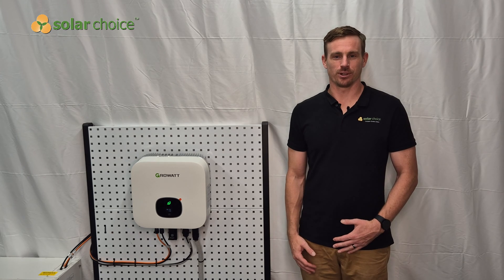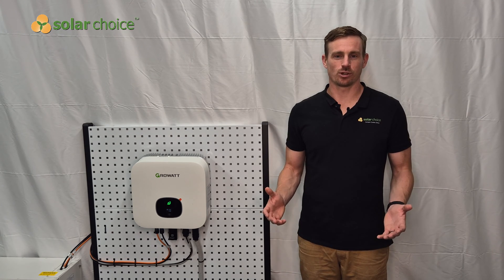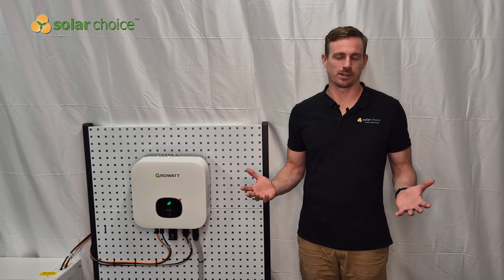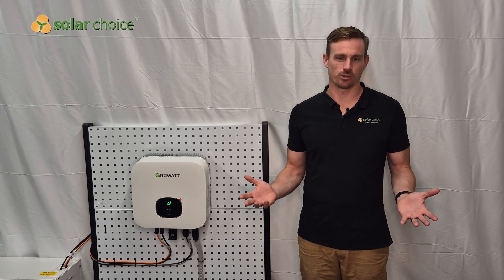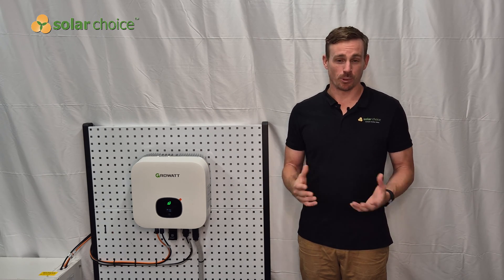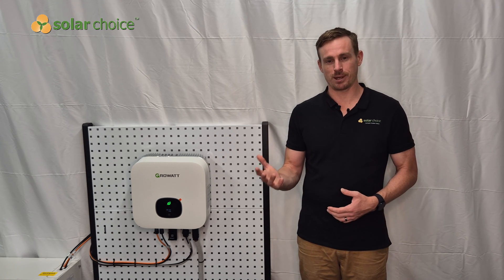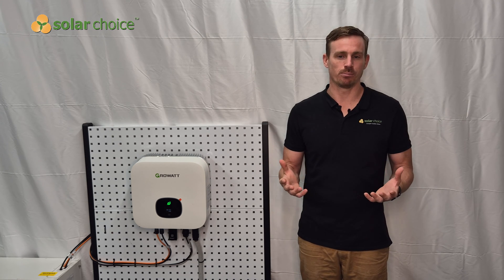Hi, I'm Jeff from Solar Choice. Solar Choice is Australia's online comparison service for solar, where you can come and compare quotes from any postcode in Australia. Importantly, we have no ties to any solar panel manufacturers, solar inverter manufacturers, or battery manufacturers, so in these reviews we can provide you with unbiased advice.